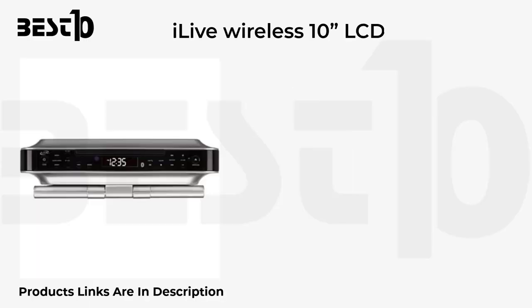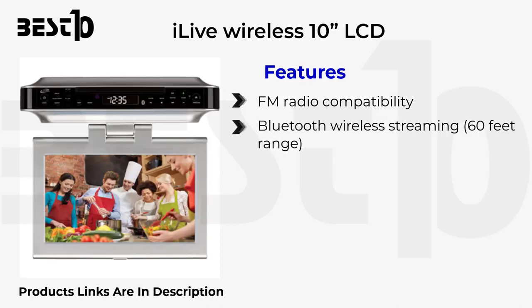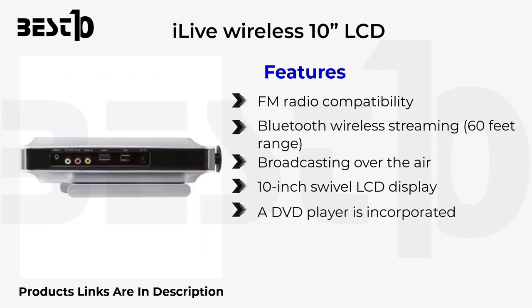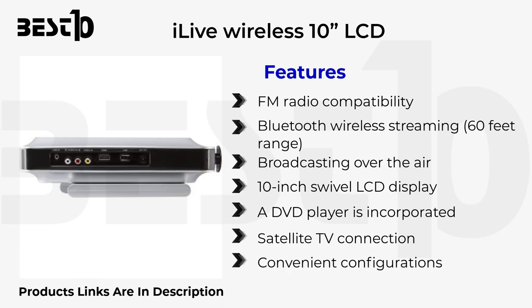iLive Wireless: 10-inch LCD features FM radio compatibility, Bluetooth wireless streaming, 60-foot range, broadcasting over the air. It includes a 10-inch swivel LCD display, an incorporated DVD player, satellite TV connection, and convenient configurations. Most kitchens can accommodate this size.